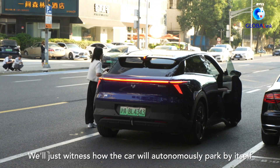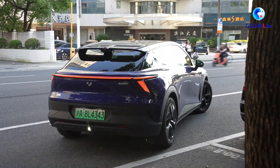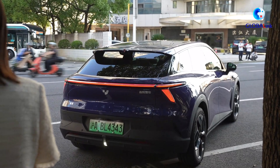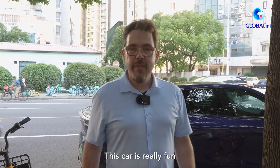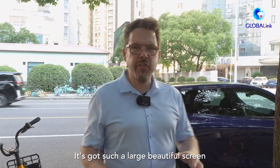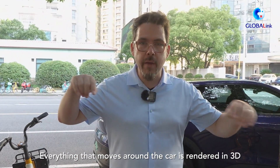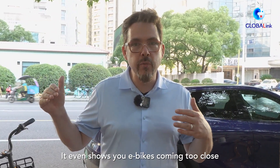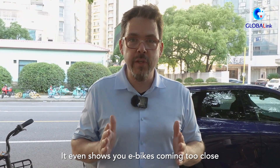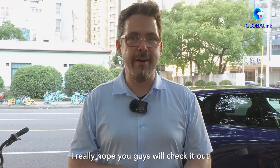We just witnessed how the car parks autonomously by itself. This car is really fun — it's got such a large, beautiful screen. Everything that moves around the car is rendered in 3D. It even shows you e-bikes coming too close. It parks itself. It's an EV car from the future. I really hope you guys will check it out.